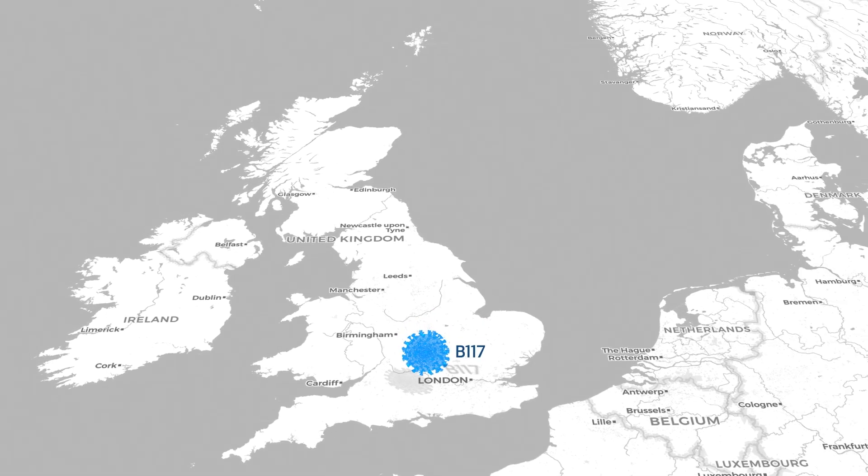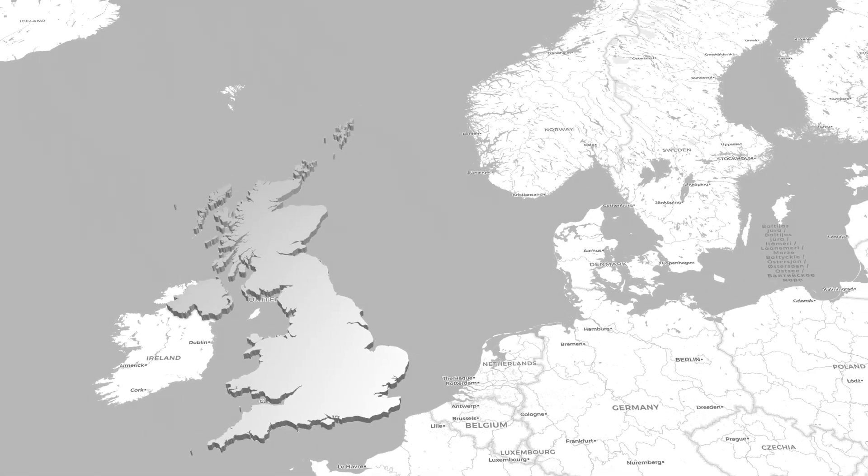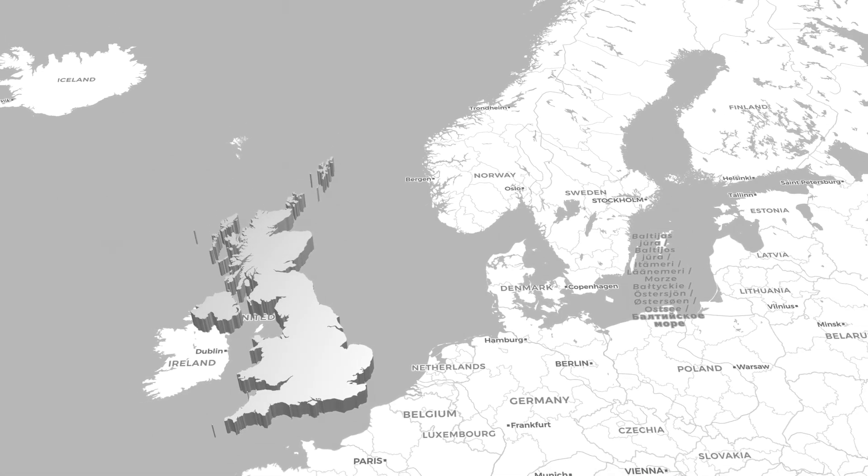And that's identical to what's been described by the United Kingdom, and most recently in Norway.